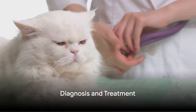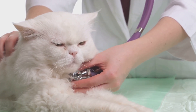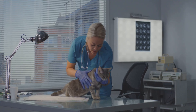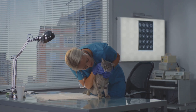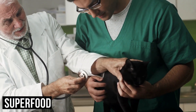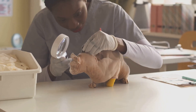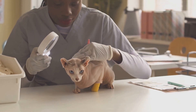So, how do we figure out what kind of lump it is? It's a process that often starts with a thorough physical examination by a veterinarian. They may feel the lump to determine its size, shape and texture, and observe your cat's behavior for any signs of discomfort. If the lump remains a mystery, more advanced diagnostic tests may be required. Fine needle aspiration, for instance, involves extracting a small sample of cells from the lump for microscopic examination, which can provide valuable information about the nature of the lump.